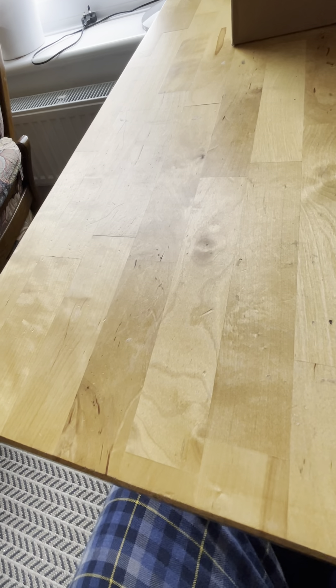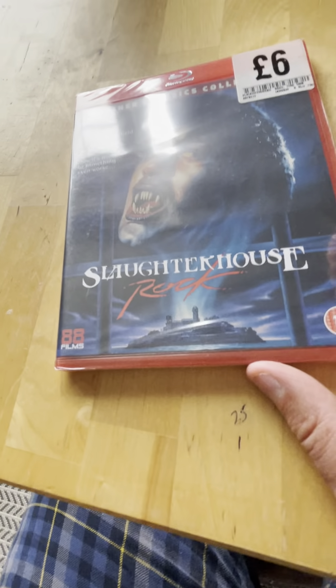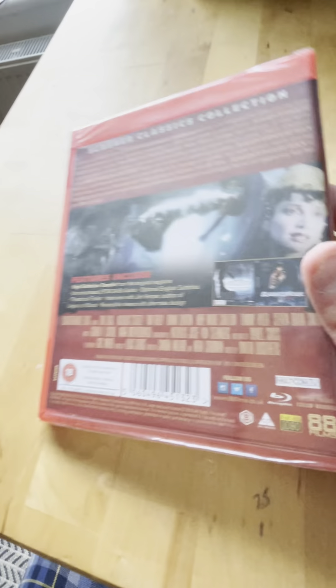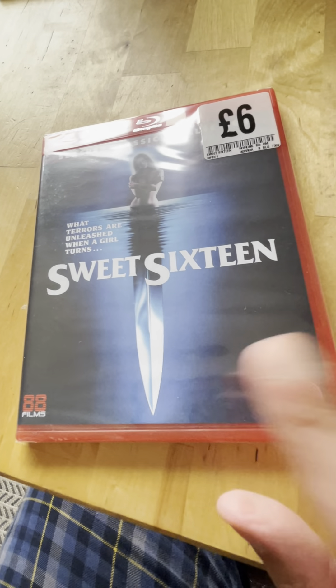Spine 32 from 1988 is Slaughterhouse Rock - I haven't seen this one. There are a few special features there.